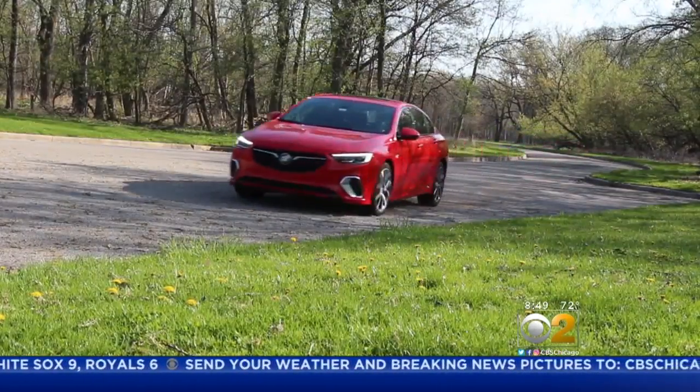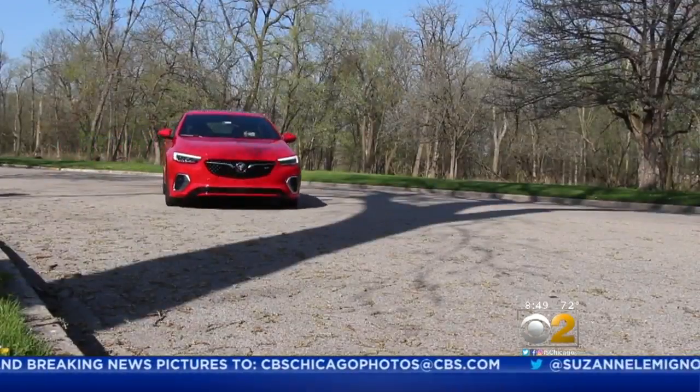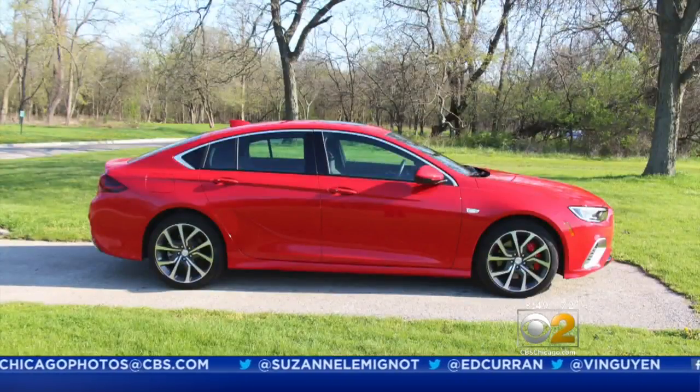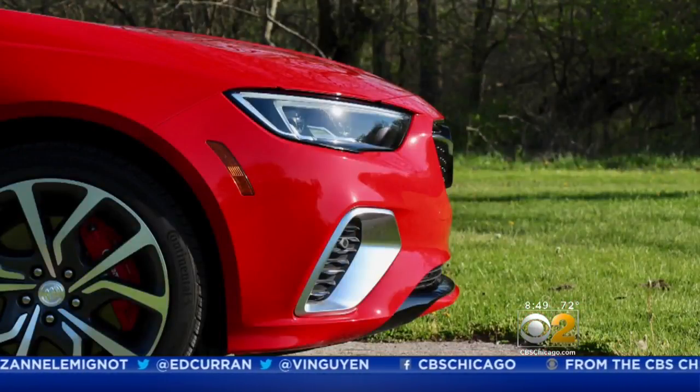The Regal GS, with its intelligent all-wheel drive, gets a decent 22 miles per gallon city-highway combined. The looks, the power — all would indicate a super sporty car, but the Regal, as fun as it is to drive, is a little bit on the tame side.